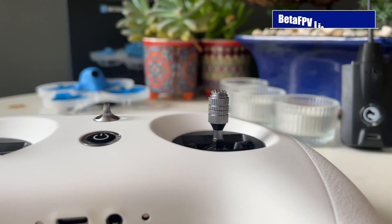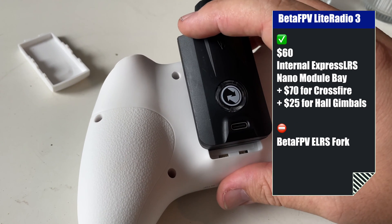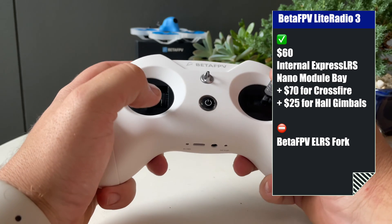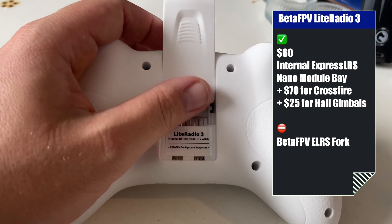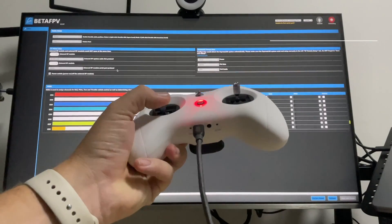Starting with the cheapest: the BetaFPV Lightradio 2 SE ExpressLRS at $45 — it's the cheapest ExpressLRS radio on the market, although BetaFPV have forked the ExpressLRS firmware, and I wouldn't consider the FrSky version. The BetaFPV Lightradio 3 at $60 gives you an external module bay for Crossfire or Tracer, but again BetaFPV's fork of the ExpressLRS firmware is an issue. You can upgrade the gimbals from potentiometer to hall sensor for an extra $25.